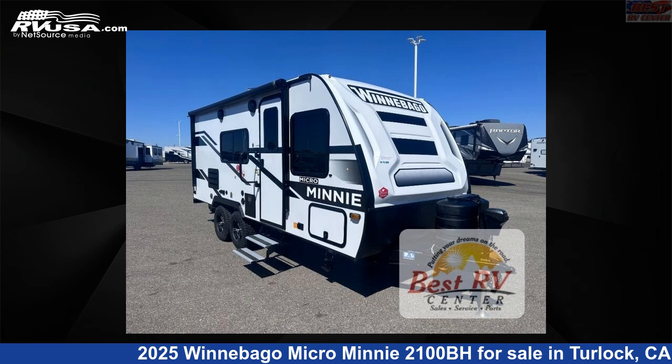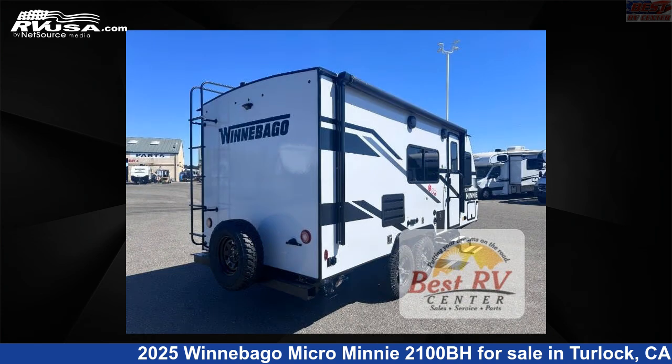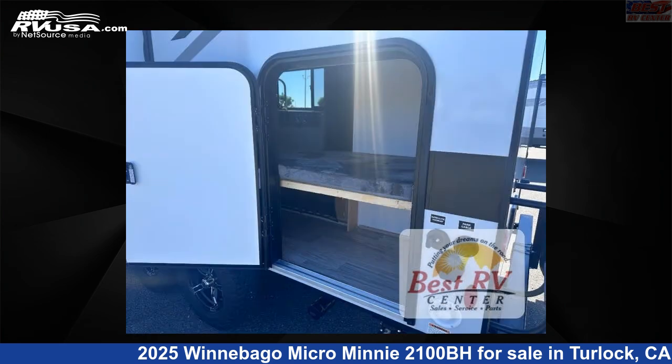This 2025 Winnebago Micro Mini 2100BH is a travel trailer RV. It is located in Turlock, California, 95382 and is offered for sale by Best RV Center. Click the link in the video description to visit RVUSA.com and see more photos as well as the current price.